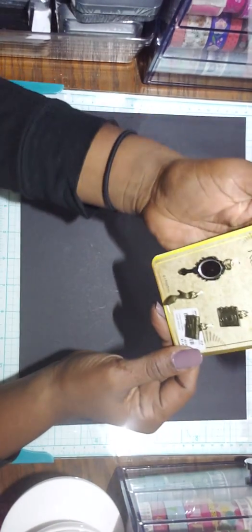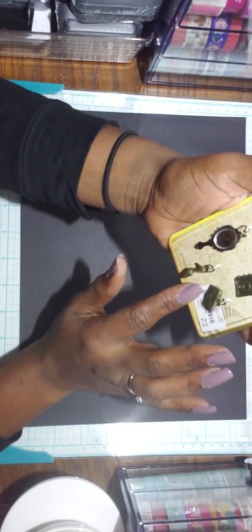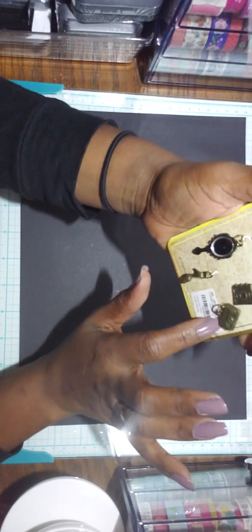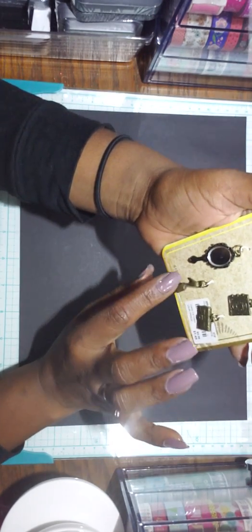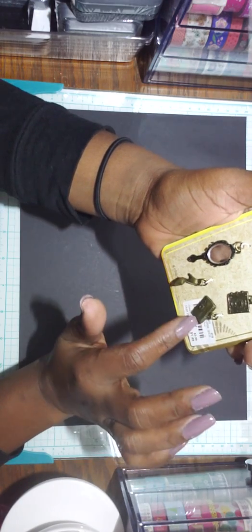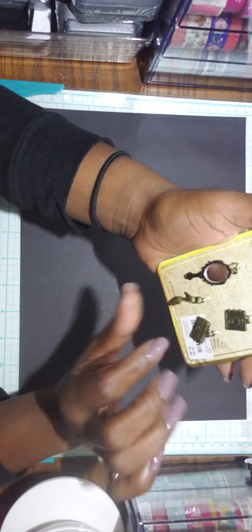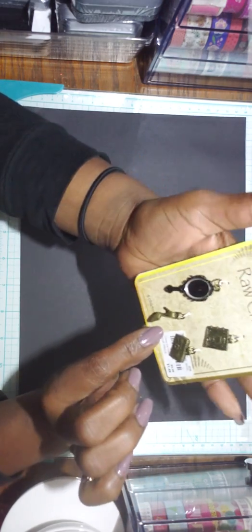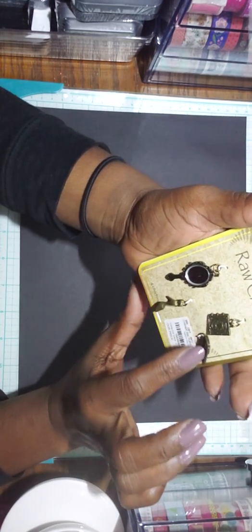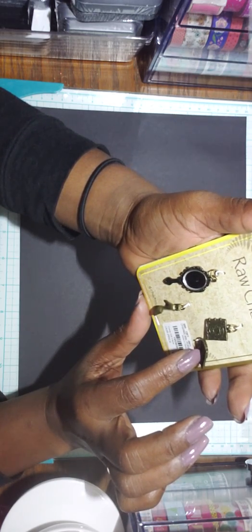I found these charms which I thought were very adorable. Four charms for only $1.49. It's a mirror, a hand mirror, a book, a shoe, and a purse. It's from Raw Charm and the SKU is 1953020.